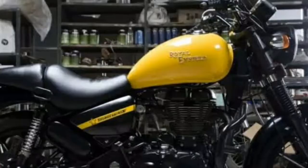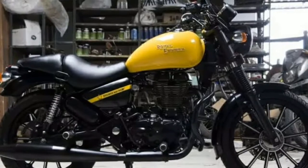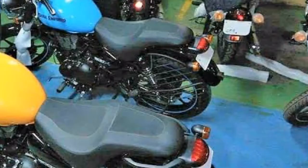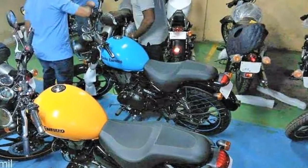The Royal Enfield Thunderbird 350X has a 349cc, air-cooled, single-cylinder engine, making 19.1 PS at 5,250 rpm and 28 Nm of torque at 4,000 rpm.